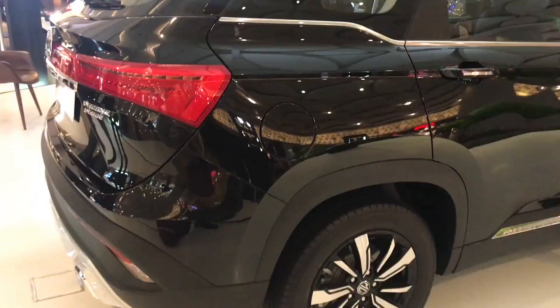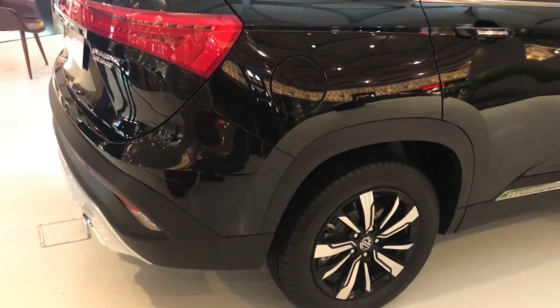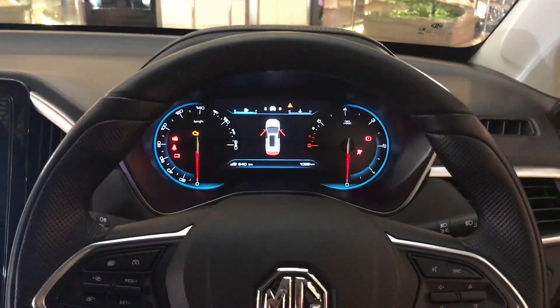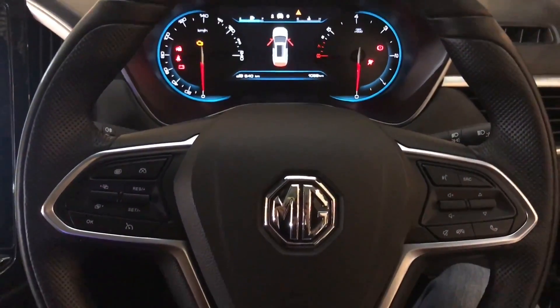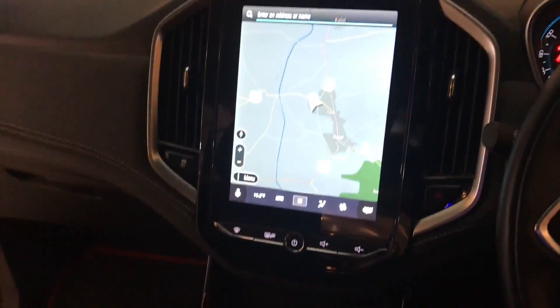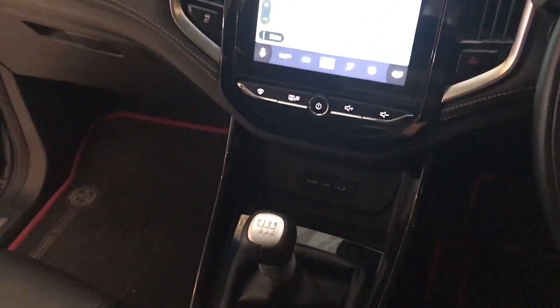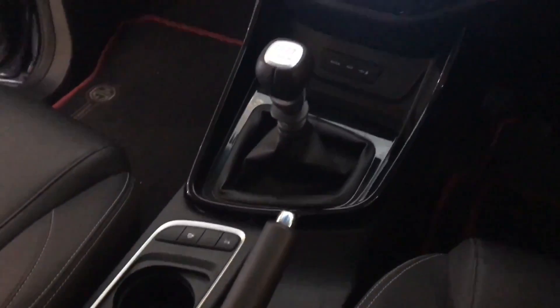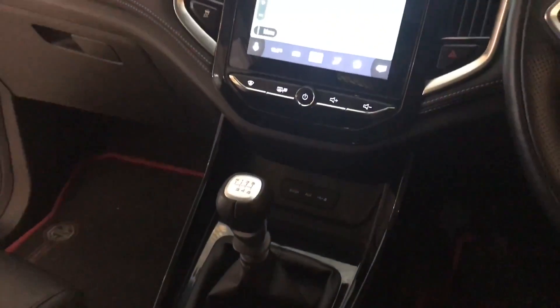It gives about 17 kilometers per liter. That's how the interior looks — nice console. Interesting one from MG.